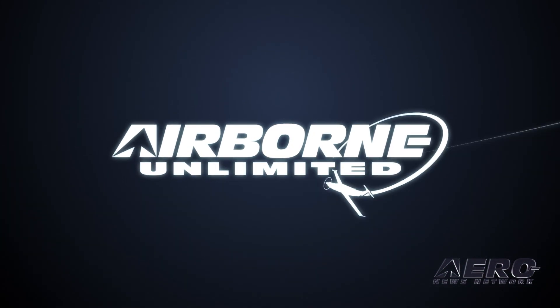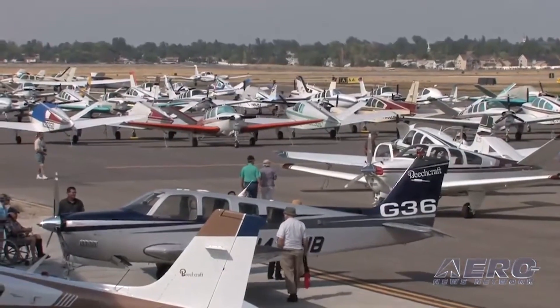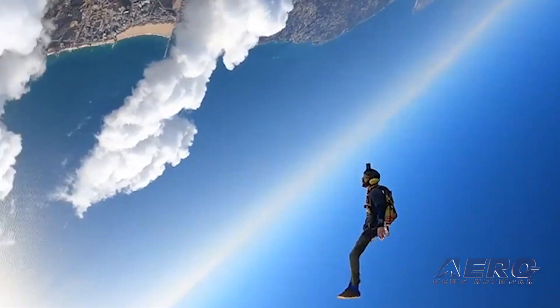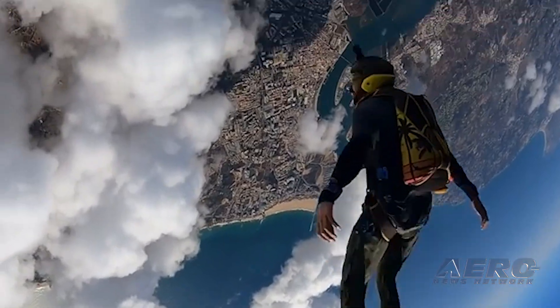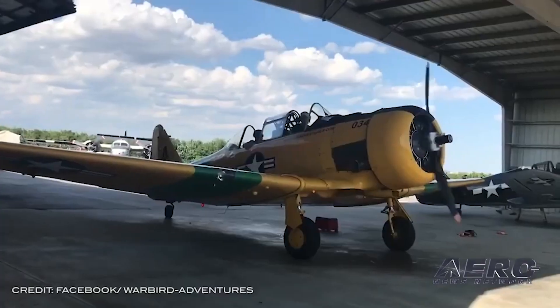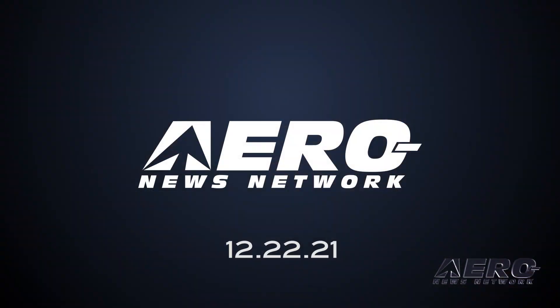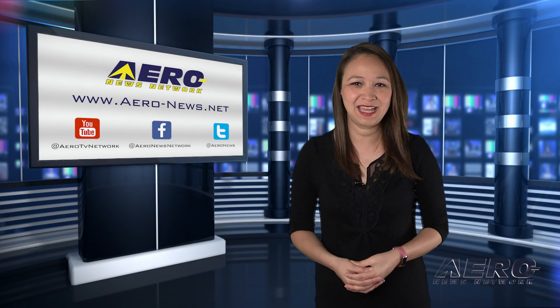Coming up on today's episode of Airborne Unlimited: Dynon obtains Bonanza 36 Autopilot Certification. Also, Aeronautical Repair Station Association takes FAA to task, and flight training fixes left out of legislation. Thank you for joining us. I'm your host, Kimberly Kay.